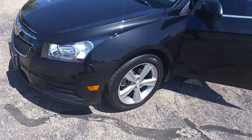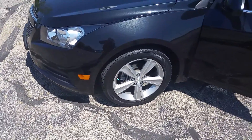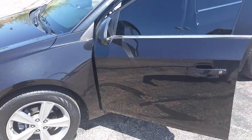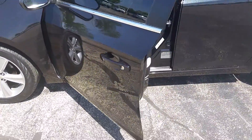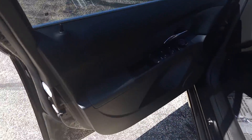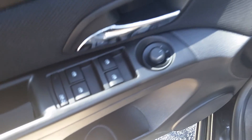Starting with the front, you do have alloy wheels. You have keyless entry, and this particular vehicle does have power windows, doors, and locks — it's really, really well equipped.